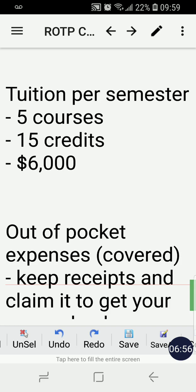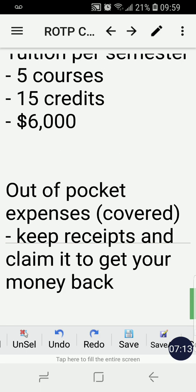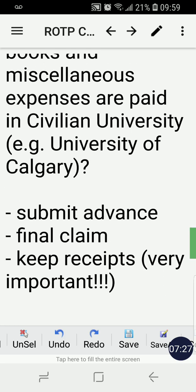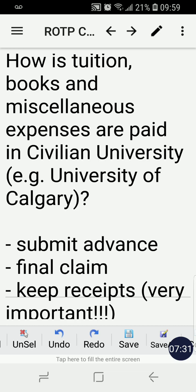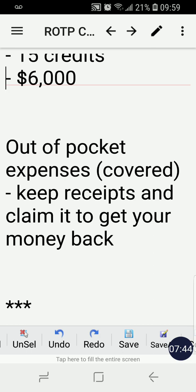For out-of-pocket expenses — for example, if you buy an instrument or something needed to complete your course — you need to keep that receipt. When you submit your final claim, include that receipt to get your money back. The main takeaway: submitting an advance is very important to pay for your tuition, books, and miscellaneous expenses. I hope you learned something from this video. I'll put the links I mentioned in the description. Take care.